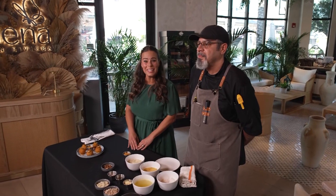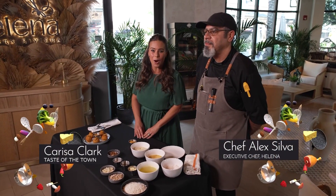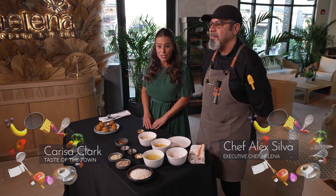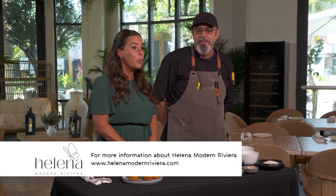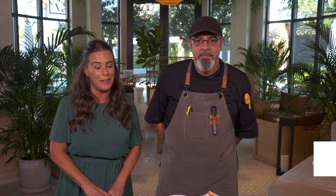Hello and welcome to Taste of the Town. I'm your host, Carissa Clark. We are at Icon Park at Helena Modern Riviera, and I have the pleasure of introducing you to their executive chef, Chef Alex. Alex, thank you for being here. Thank you for having me. So please tell us — what do you have here for everyone to be able to make to impress the ones that they love?